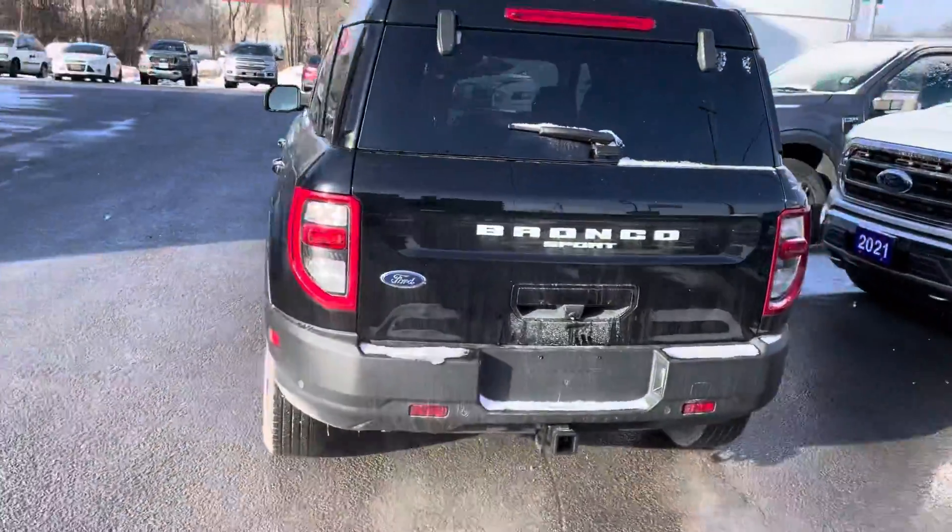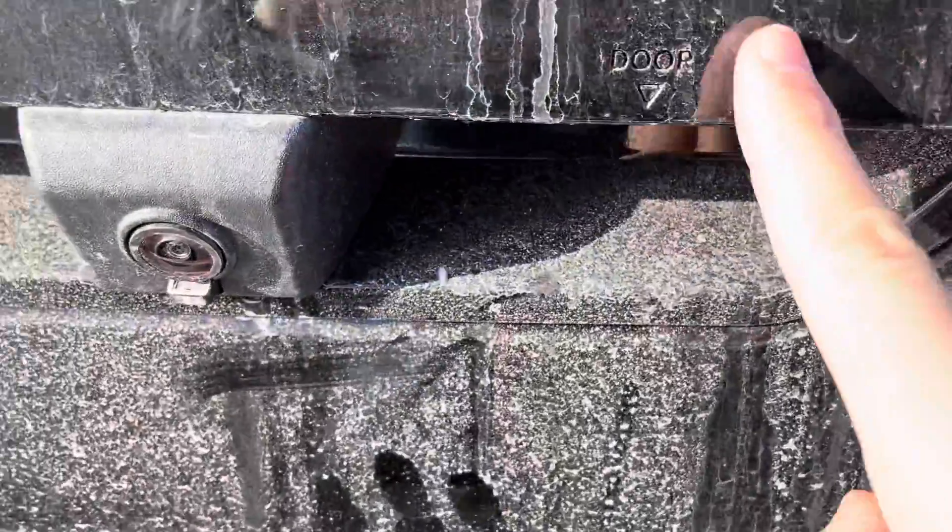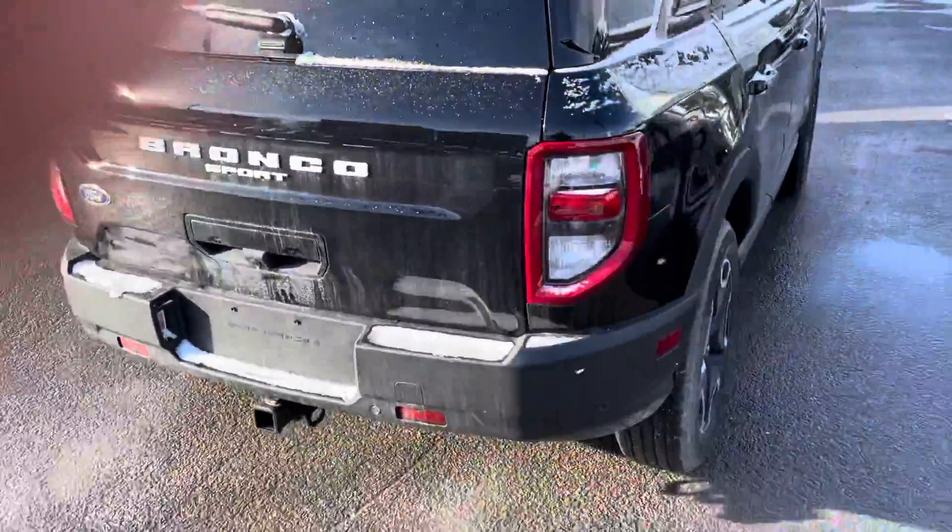We do have the trailer tow package on it. A neat thing about the Bronco — it's a little dirty, but right down here you've got the door, and you've got glass motion, so the back glass does open up like the old Escapes used to.